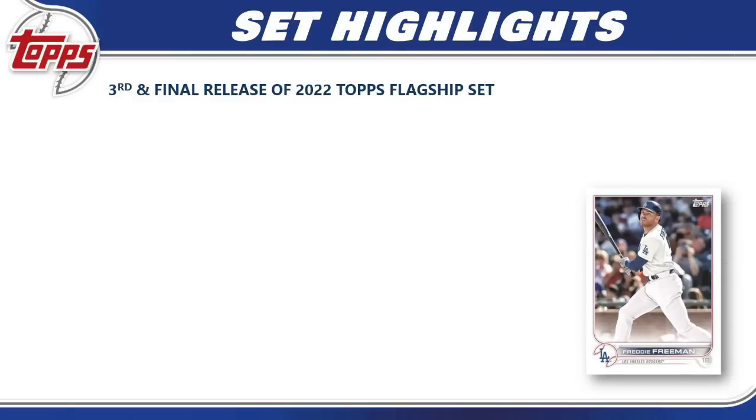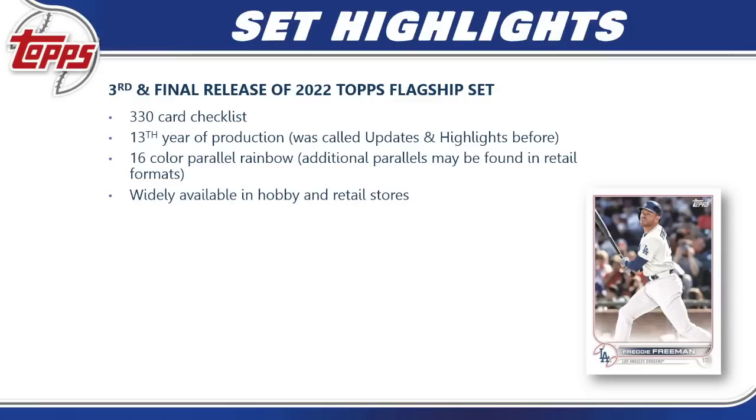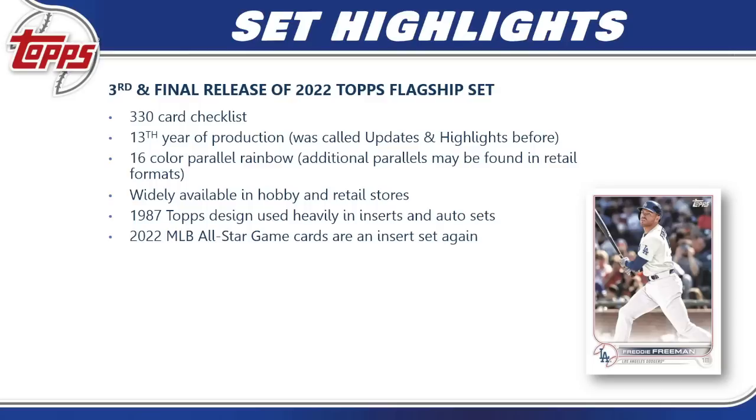2022 Topps Update Series set highlights: it's the third and final release of the 2022 Topps flagship set. We have a 330-card checklist and it's in its 13th year of production. This year we have a 16-color rainbow, same as 2021, though you might find additional parallels in various retail formats. The 1987 Topps design, used throughout 2022, will be heavily used again in this set across inserts, autos, and more.